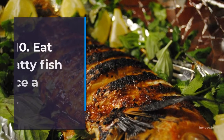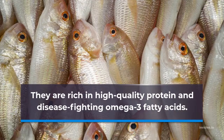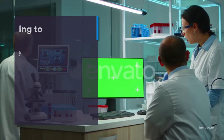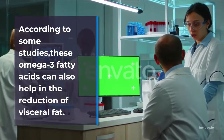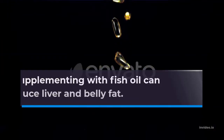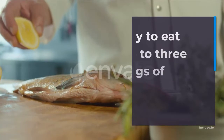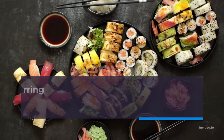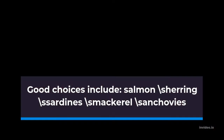Number 10: Eat Fatty Fish Once a Week. Fish with fat is very healthy. They are rich in high quality protein and disease-fighting omega-3 fatty acids. According to some studies, these omega-3 fatty acids can also help in the reduction of visceral fat. Supplementing with fish oil can greatly reduce liver and belly fat. Try to eat 2-3 servings of fatty fish per week. Good choices include salmon, herring, sardines, mackerel, and anchovies.